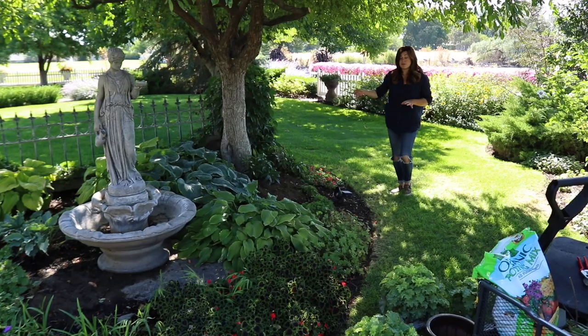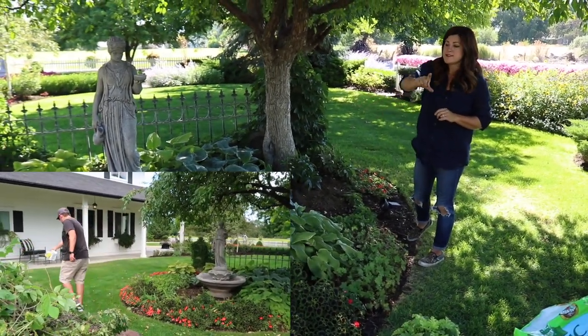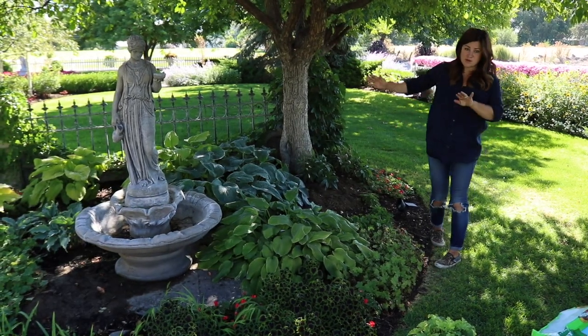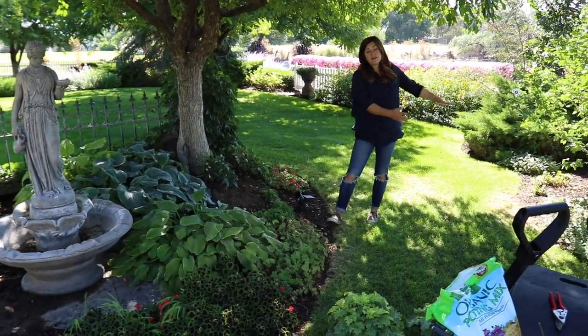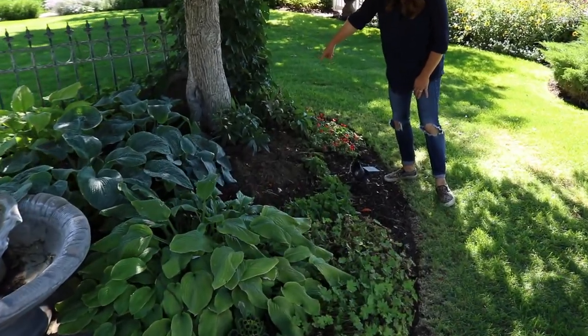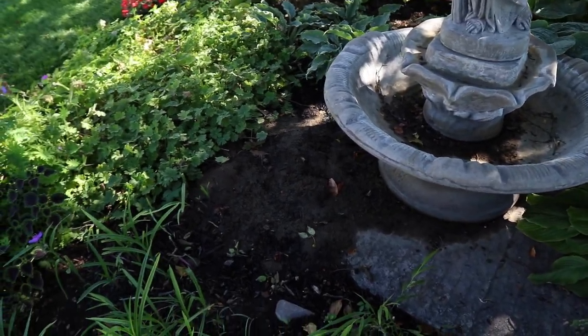We had some gophers come through and that's one of the things I'm going to do today. We did our initial couple applications of Mole Max around the area on this side, and so I'm going to apply more of it today because we're working on getting the gophers pushed out of this area. You can see right here was where one of the mounds was, and then there were a couple on the other side with some big mounds of kind of like mud now.